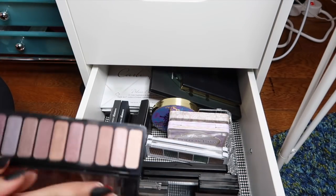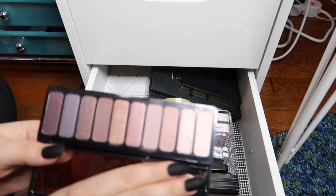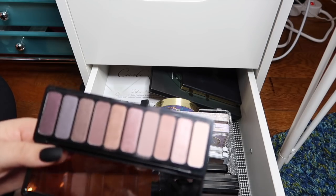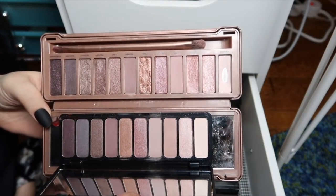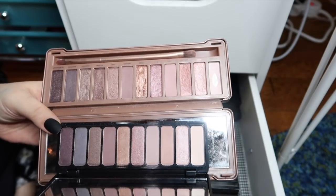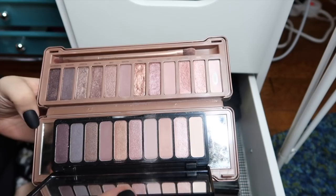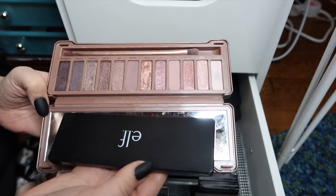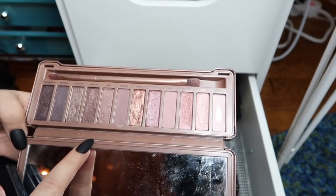This next one is the Nude Rose Gold palette, which is fairly identical to my Urban Decay Naked 3. Yeah, these are practically the same palette — I honestly don't need both in my collection. I should get rid of this one and find someone who's actually going to use and appreciate it, and then use my Naked 3 more.